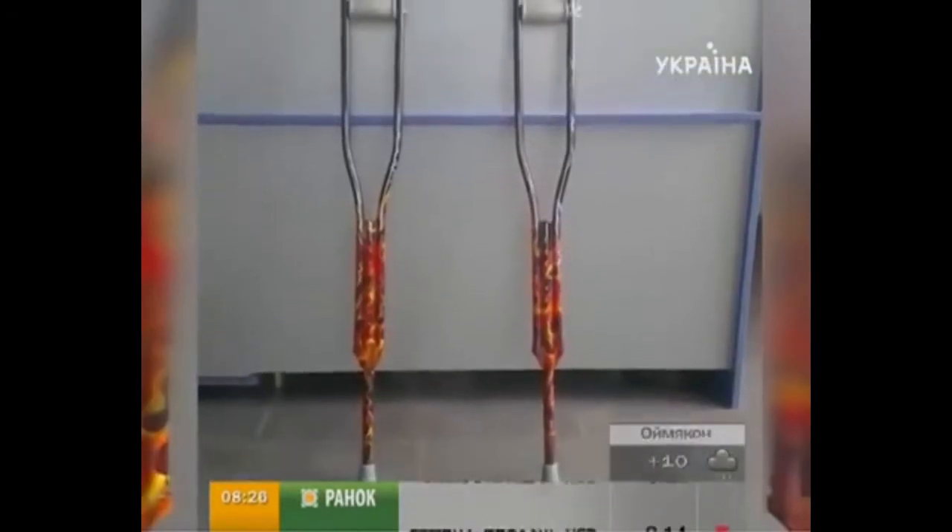It turns out that customers' imagination is limitless. A client called and said that he had an unusual request — he asked us to paint a pair of crutches.